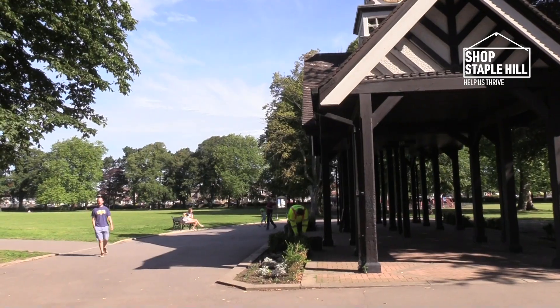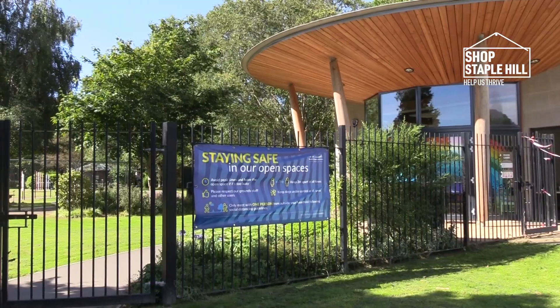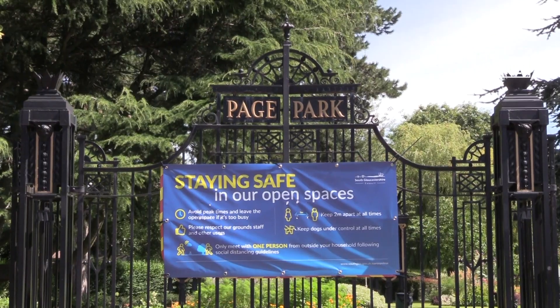There are lots of activities here all the time. We have yoga in the park, which is free, and we have lots of different activities — walking for health, Nordic walking — lots of different things are going on.